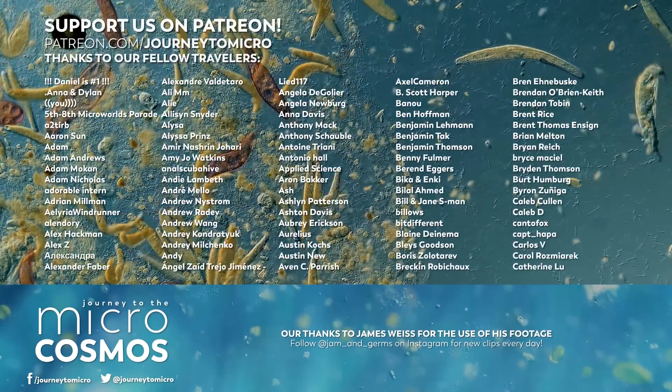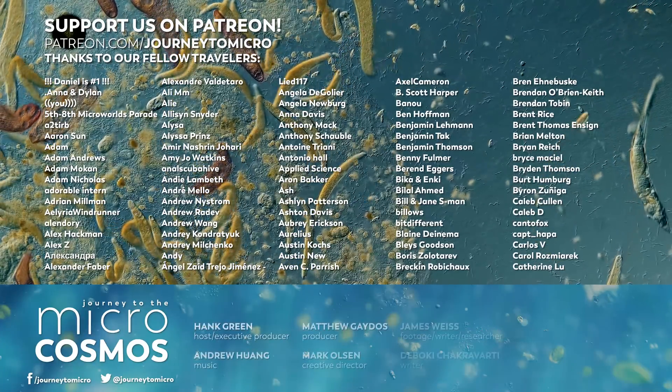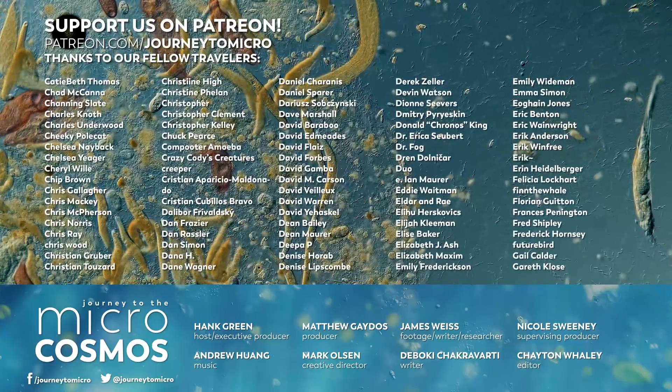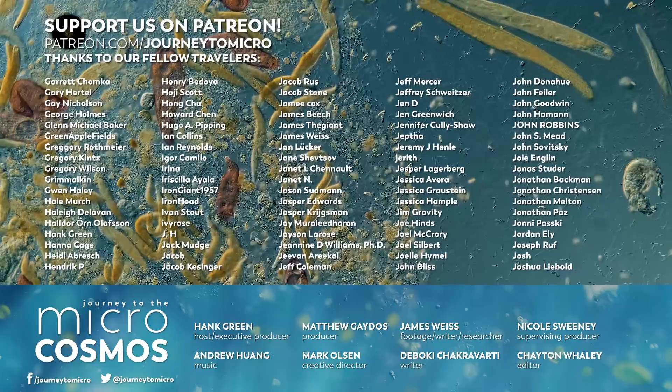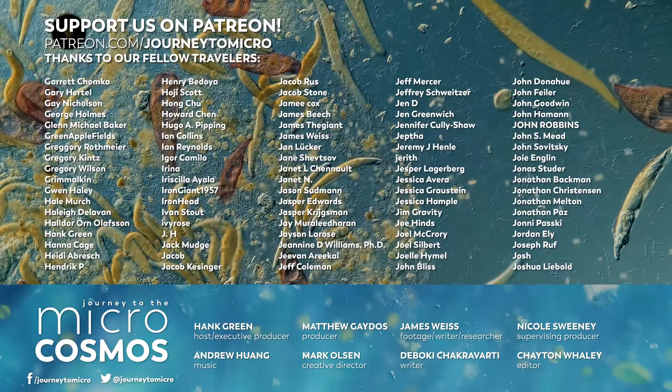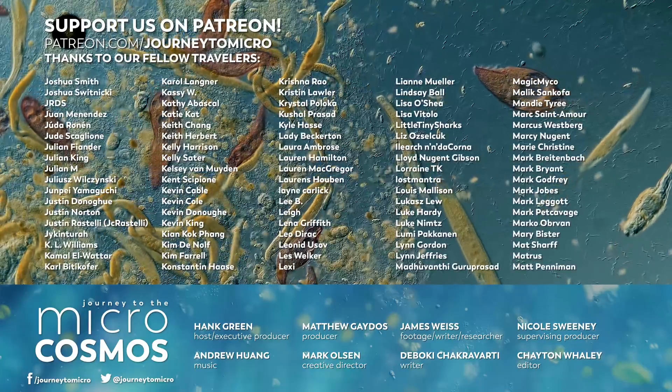We also need to say thank you to all of the names that are on the screen right now. These are a bunch of human beings who wiggled out of the mud one day and decided they wanted to see some very peculiar kinds of content on youtube.com. That content is the thing you're watching right now, Journey to the Microcosmos, and these are our patrons.